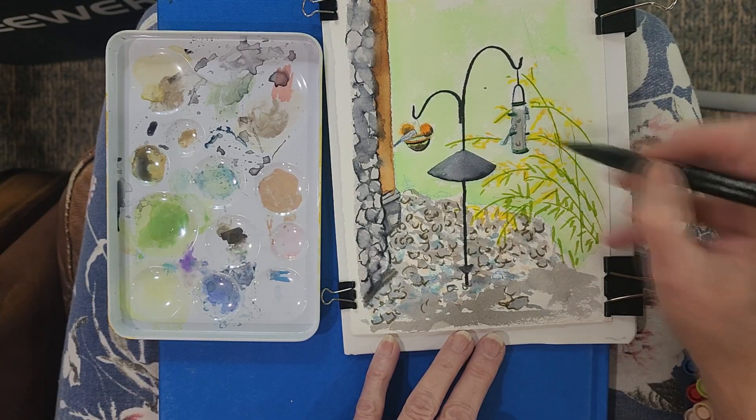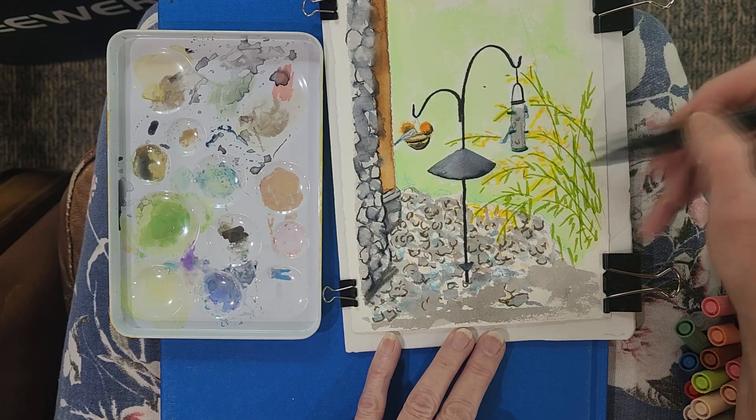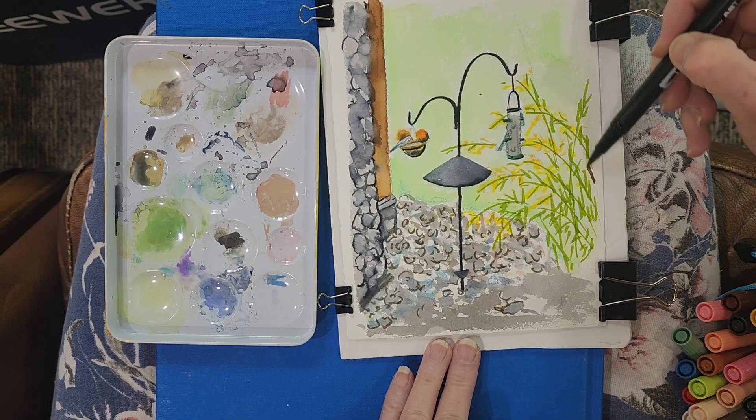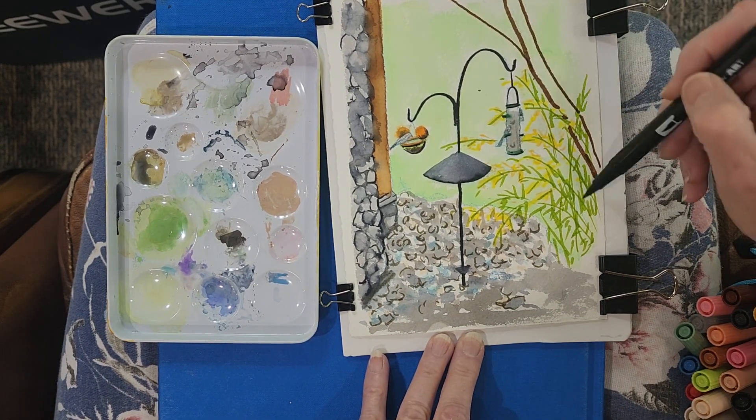It's more of an illustrative kind of sketch, which I think markers lend themselves to pretty nicely. Now there were some branches coming up through the weeds.